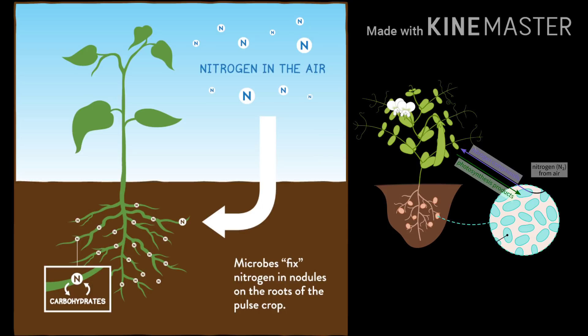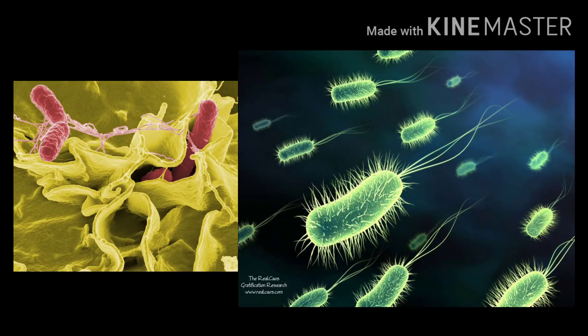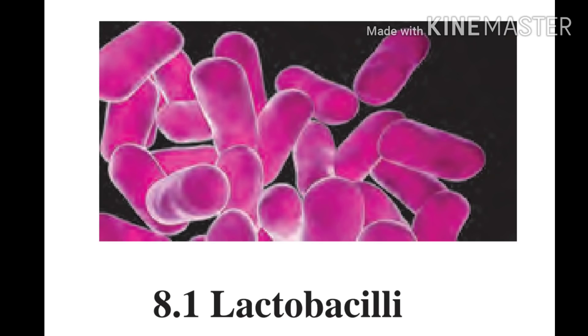One among the good microbes is certain bacteria. They are made up of just one cell. Some need oxygen to survive and others don't; some love heat while others prefer a cold environment. Today we will be studying two main bacteria which are helpful to humans and plants.